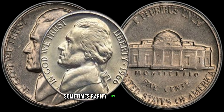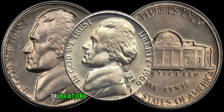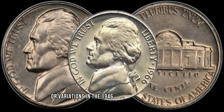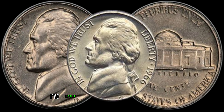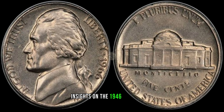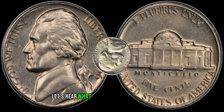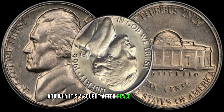Sometimes, rarity lies in the anomalies. We'll explore any known errors or variations in the 1946 edition that could turn your ordinary penny into a collector's dream. I've reached out to some coin experts to get their insights on the 1946 wheat penny. Let's hear what they have to say about its value and why it's a sought-after piece among collectors.